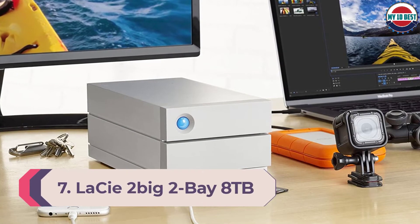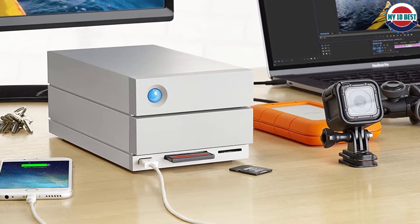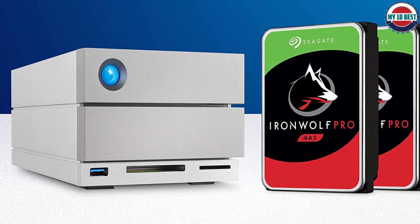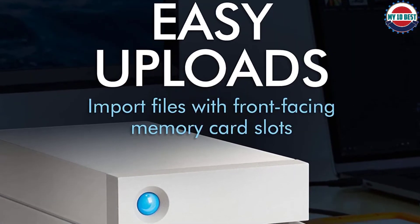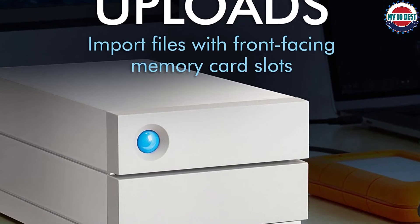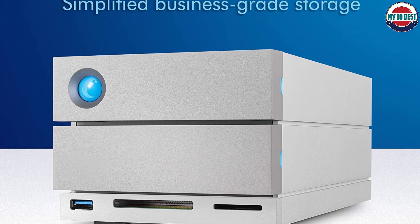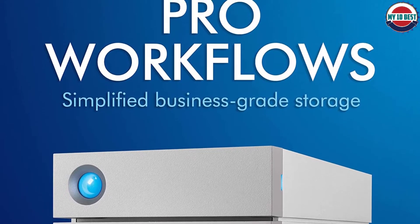Number 7: LaCie 2-Big 2-Bay 8TB. LaCie's 2-drive RAID solution isn't the cheapest for its capacity, but it is packed with high-end features. Available in 4TB, 8TB, 16TB, and 28TB capacities, the 8TB option offers the best value as prices rise sharply for larger models. You get a pair of Enterprise-class Seagate IronWolf Pro 7200 RPM hard drives, with a USB 3.1 Gen 2 Type-C connection ensuring speed won't be bottlenecked. The drives can be configured in RAID 0 for maximum transfer speed, or RAID 1 for auto file duplication. LaCie also offers 6-big and 12-big versions containing 6 and 12 individual hard drives respectively — enough for up to 168TB of total capacity.